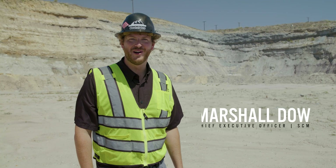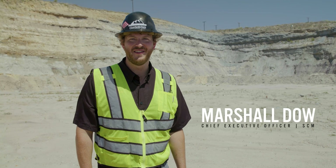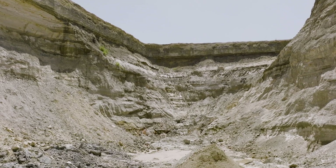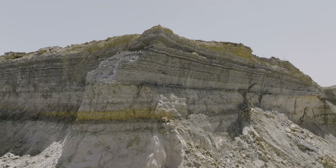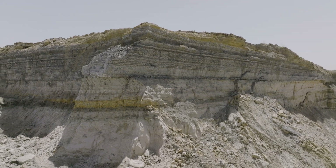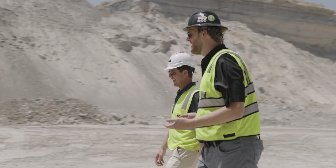As stewards of the earth, we have been harvesting rock, sand and clay at this mining operation in Fort Worth since 1983. From looking at the mining wall behind me, you can see the variety of material that we are able to provide to our customers here out of Fort Worth.